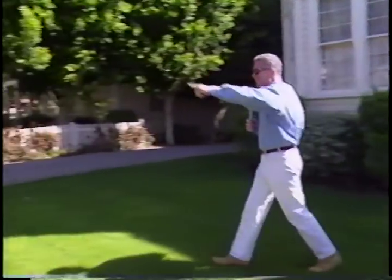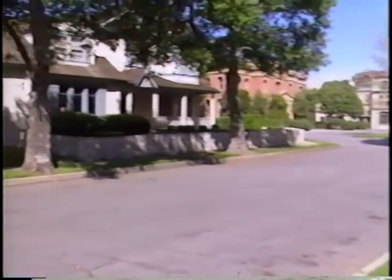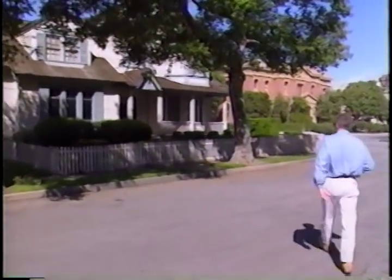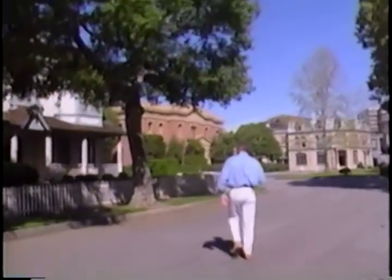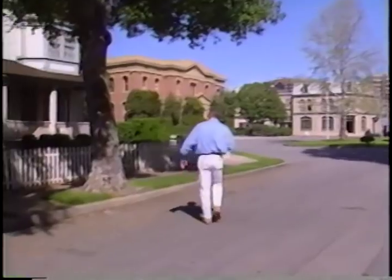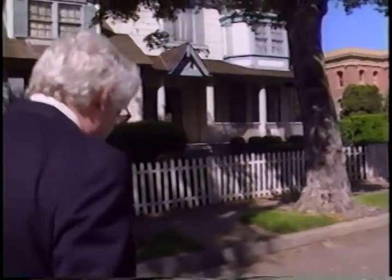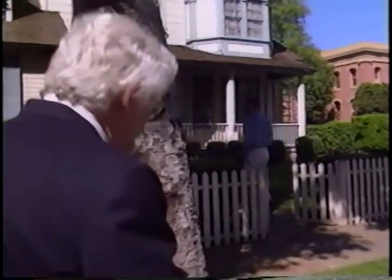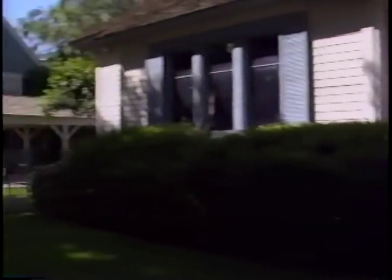Look at this one over here. That's the Growing Pains house. You remember the series Growing Pains? Very famous show with Kirk Cameron. Now the door is open over here. This is the exterior of the house — the interior was on the soundstage. This is where they had the opening and closing credit shots. Everybody could identify that show off of this home. It looks like a neighborhood.